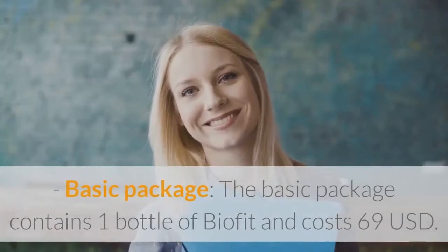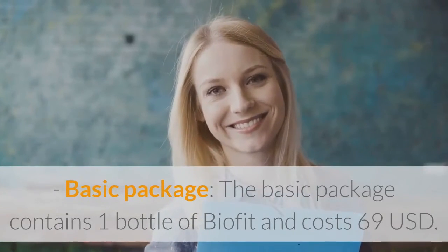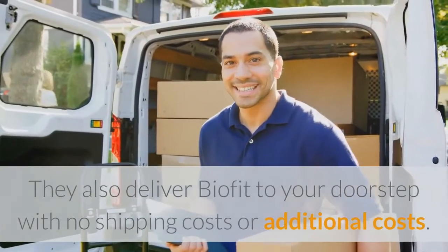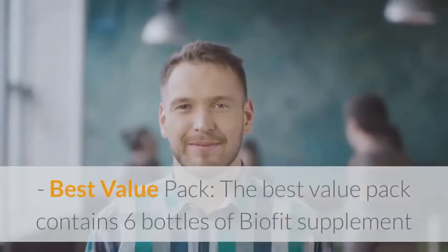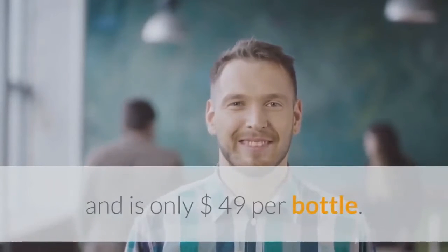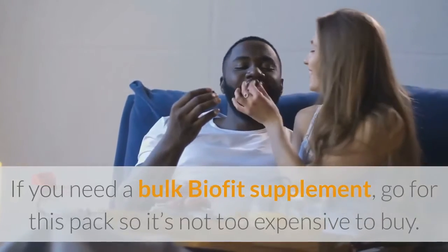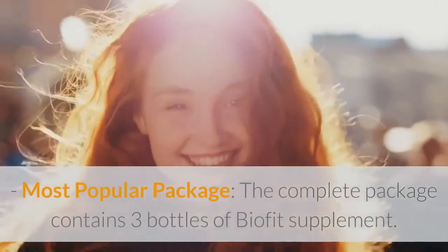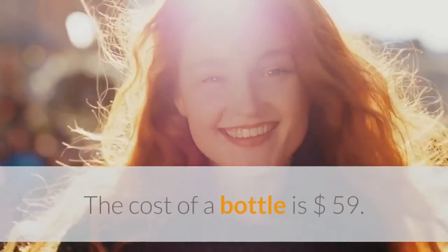Basic Package: The basic package contains one bottle of BioFit and costs $69. They also deliver BioFit to your doorstep with no shipping costs or additional costs. Best Value Pack: The Best Value Pack contains six bottles of BioFit supplement and is only $49 per bottle. If you need a bulk BioFit supplement, go for this pack. Most Popular Package: The complete package contains three bottles of BioFit supplement, and the cost is $59 per bottle.